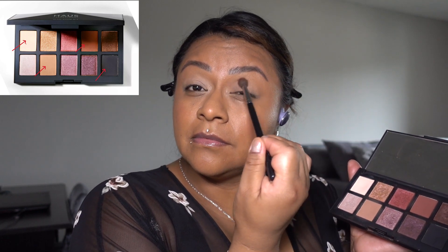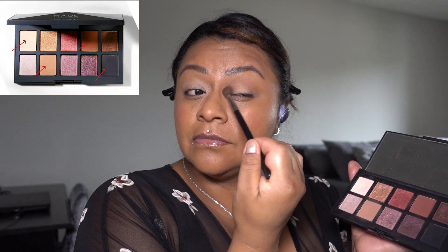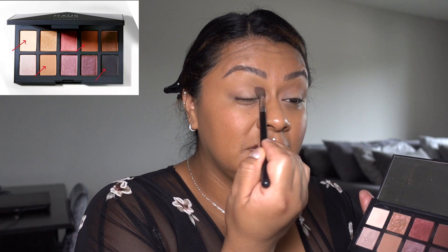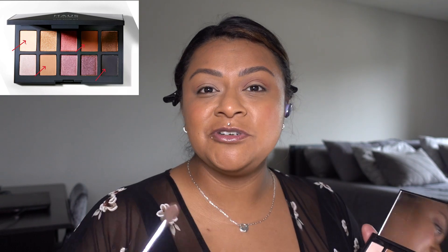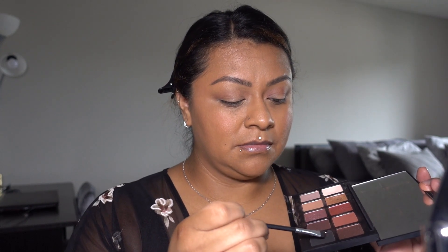I'm using the lightest shade as my base shade, applying it all over my lid, then using a mauve color to go into my crease as a transition color. I was on the phone with my brother during this — you can tell I was really loving that conversation. I'm blending here, and I also dipped into a kind of burgundy-brownish color. As you can see, I didn't switch out my brush — I have a tendency of doing that, just changing colors and using the same brush. No big deal.